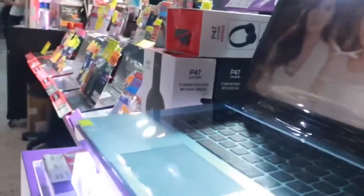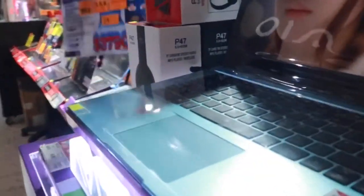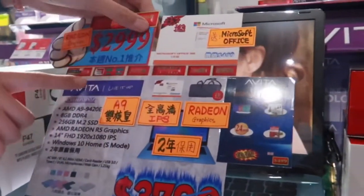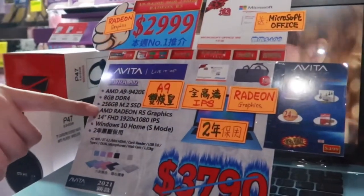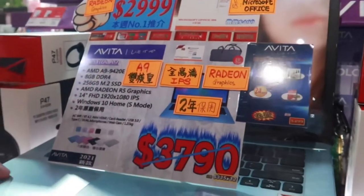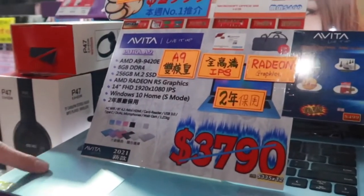What brand is this? This one has a one-year office. HGBWAM. $290. 40 size. Simple ASA.